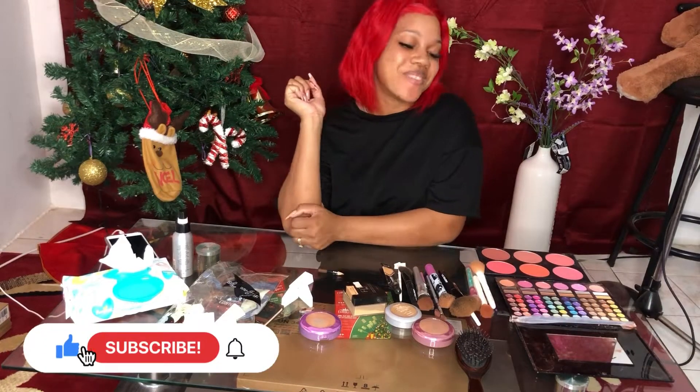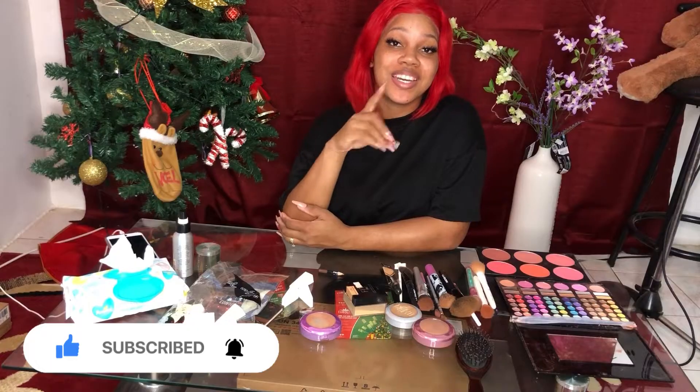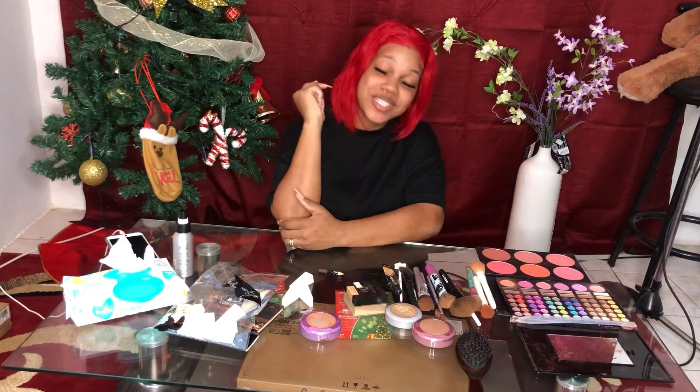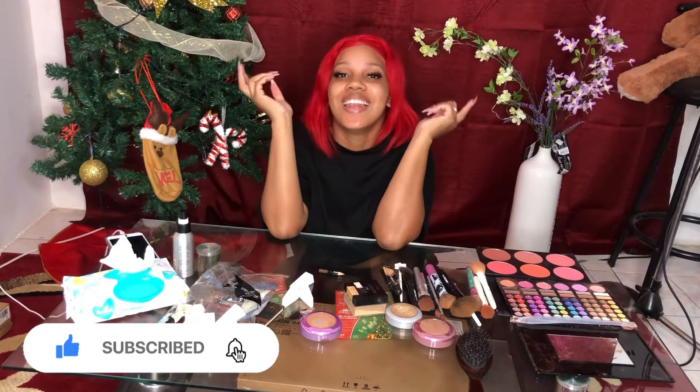Hey guys, welcome back to my channel! Today I will be doing the three minutes makeup challenge. You're gonna see how your girl puts on her makeup in just three minutes. When it's done, let's go!